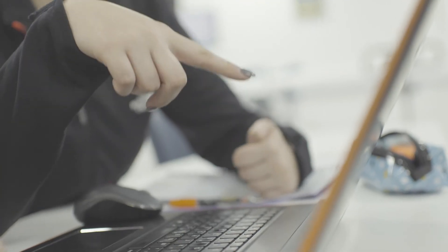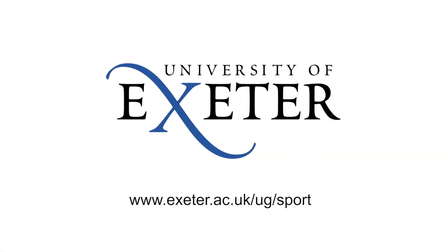Our students can choose to tailor their career to what they want to be after this degree. It is accredited with the Association for Nutrition, and students will graduate eligible to be Associate Nutritionists. Let's do this.